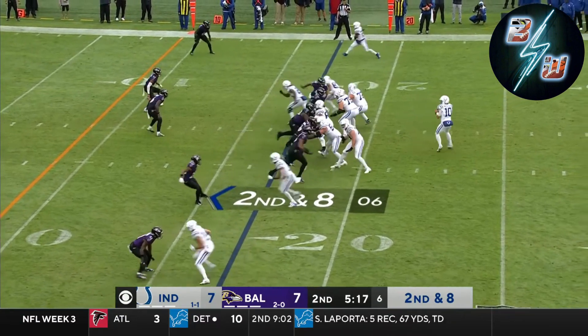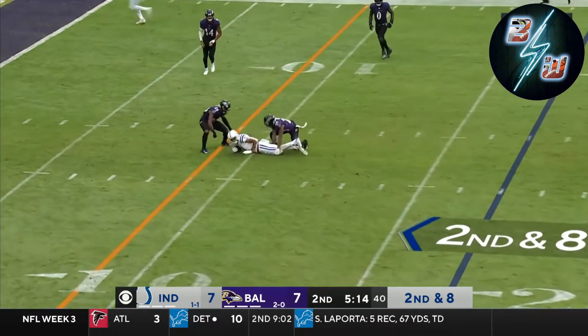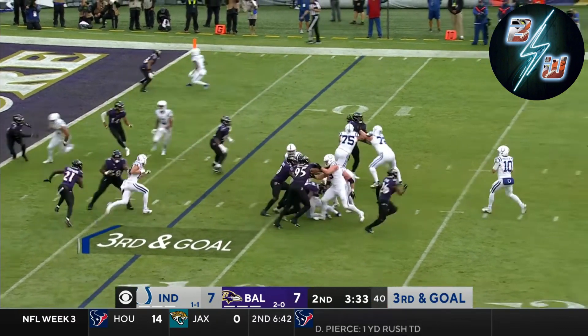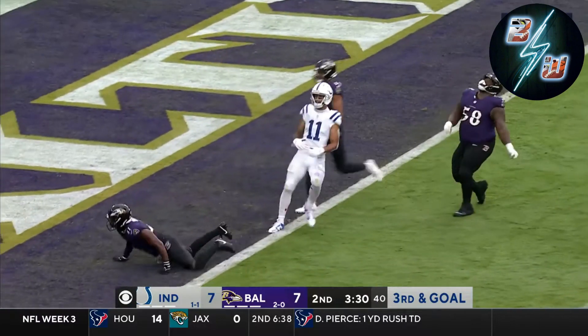Two tight ends set on second and eight. Minshew looking left, throwing that way, underneath. Here comes pressure, Minshew hit as he throws — incomplete.